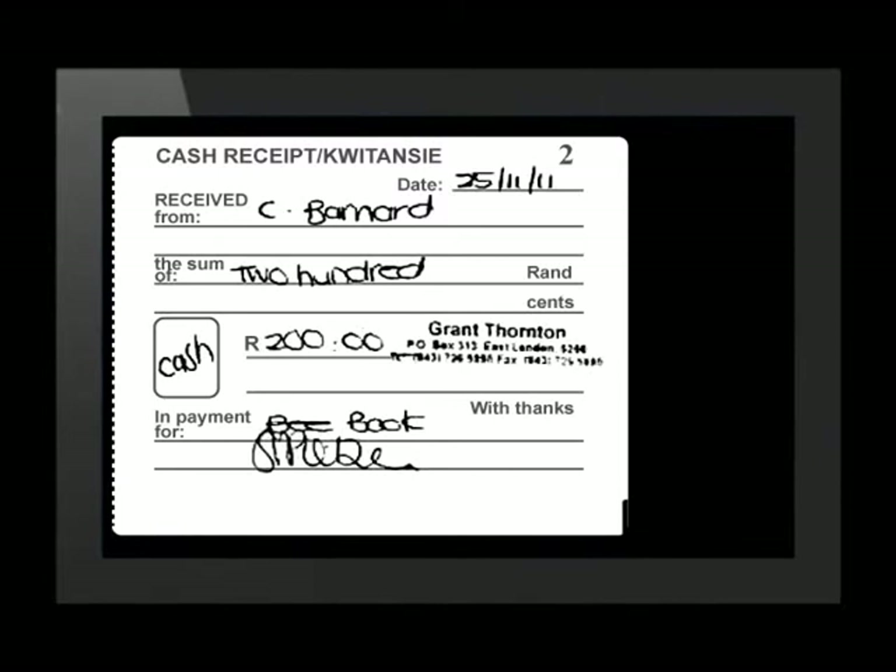Immediately we can see that C. Barnard bought a book from Grant Thompson for R200 on the 25th of November 2011. The name of the document is clearly displayed to show that it is a receipt. The receipt number, 2, is printed in the top right-hand corner. The date, also very important on financial documents, is written just below the receipt number. The name of the customer is written on the receipt, and the amount paid is written in both words and numbers. The person who received the money and issued the receipt signs it to make it official.